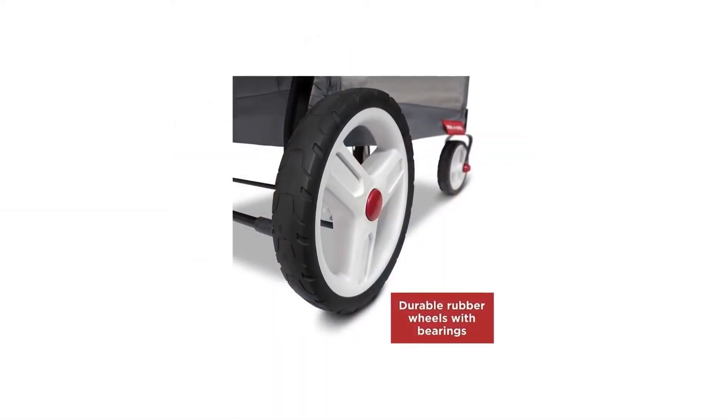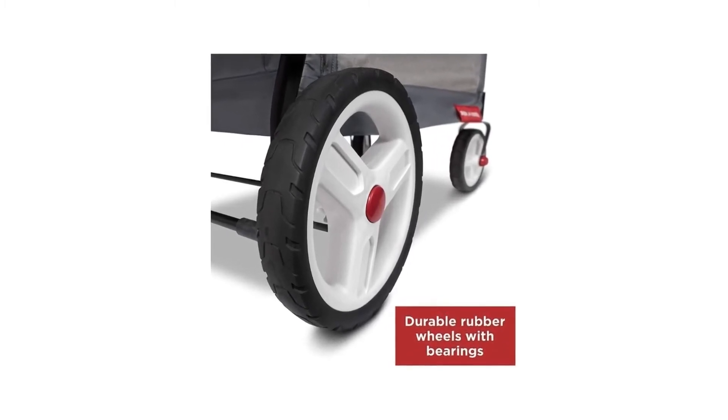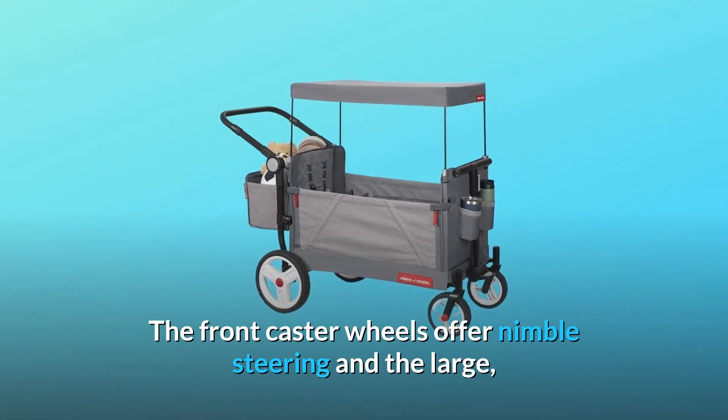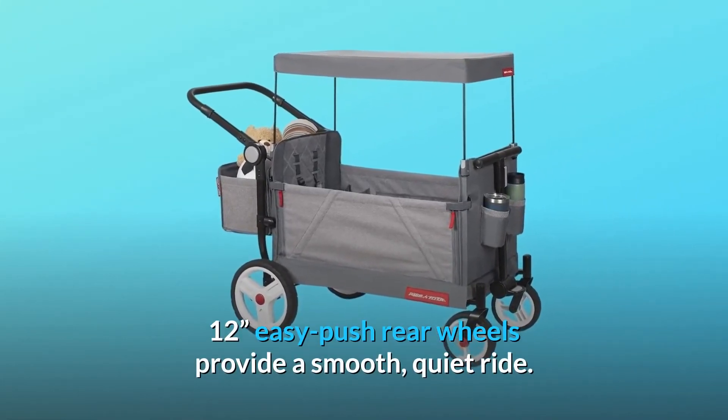Number 4: Quality Wheels. This wagon offers premium rubber tires with traction tread and bearings. The front caster wheels offer nimble steering, and the large 12-inch easy-push rear wheels provide a smooth, quiet ride.